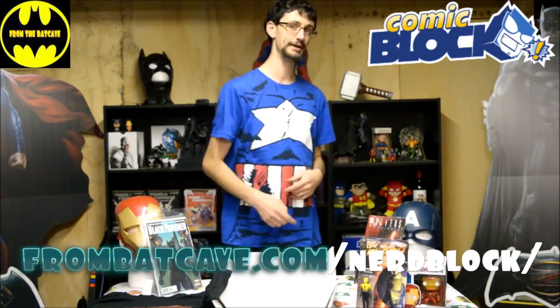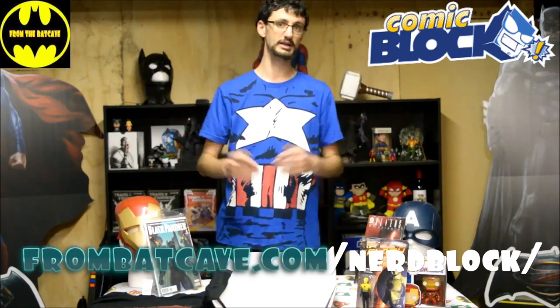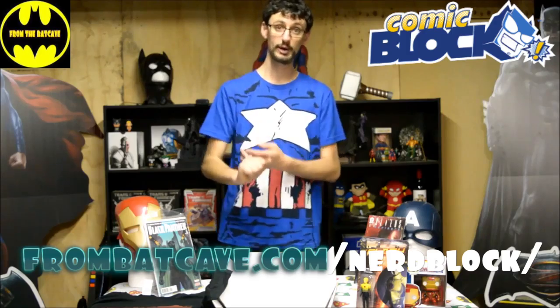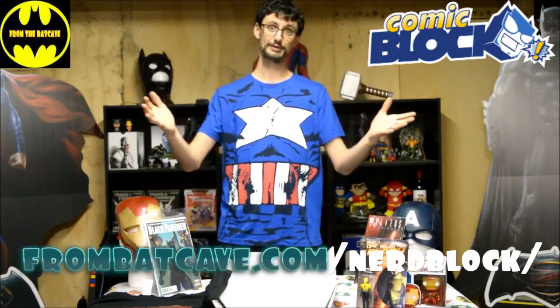If you want to get more information on where you can get a NerdBlock, Comic Block, Horror Block, Sci-Fi Block, or even for the kids get a NerdBlock Junior, head over to FromBatCave.com slash NerdBlock. There's information on where you can get it and what types you can get. And if you get it through our website, we get a little kickback which helps us make better videos, which we love doing for you guys.